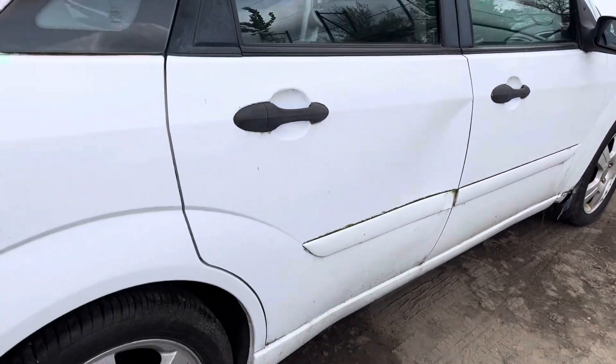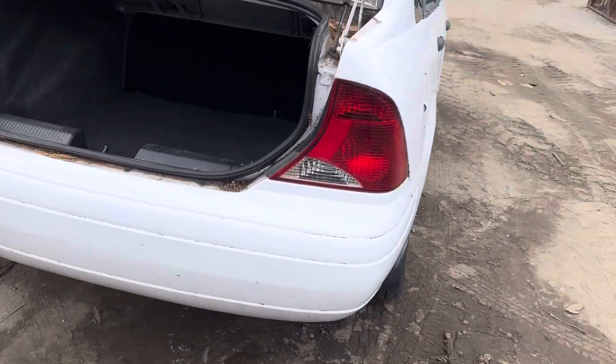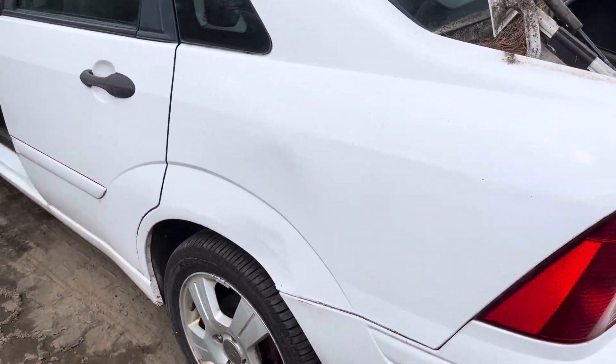Glass of mirror made it. Quarter looks good. Fuel tank door. Quarter glass looks good. Taillights, rear bumper lid. Taillights and rear bumper look good. This quarter is dinged up.